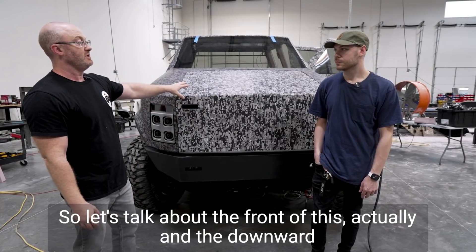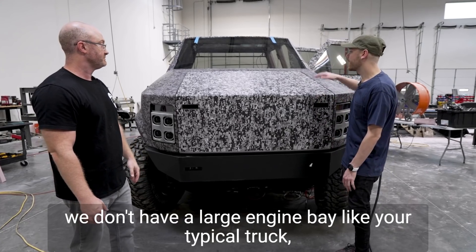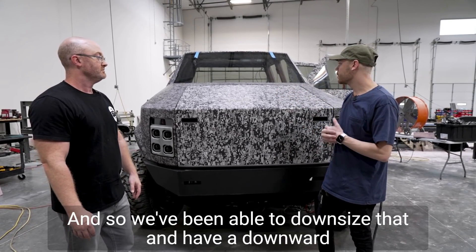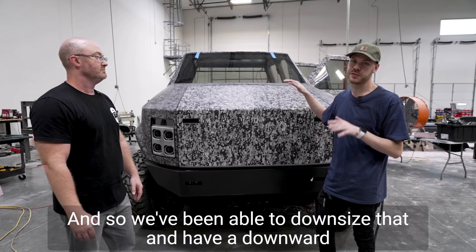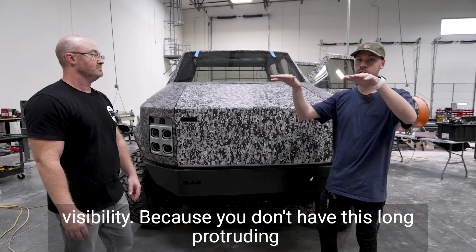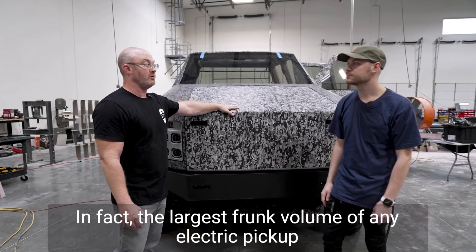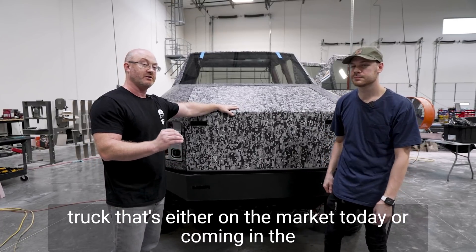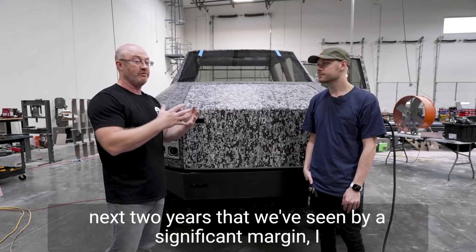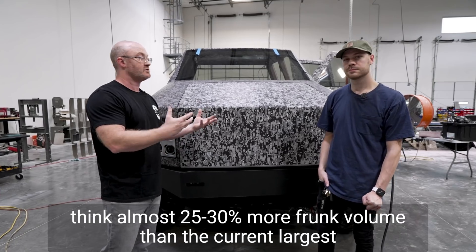Let's talk about the front and the downward sloping hood. We don't have a large engine bay like your typical truck would for the big engine, so we've been able to downsize that and have a downward-facing hood that increases aerodynamics and also increases visibility because you don't have this long protruding hood. We still have a ton of room in the frunk — in fact, the largest frunk volume of any electric pickup truck on the market today or coming in the next two years by a significant margin. Almost 25% to 30% more frunk volume than the current largest one out there.